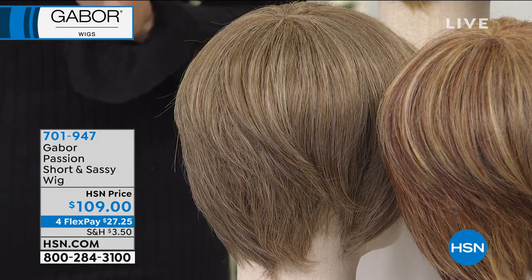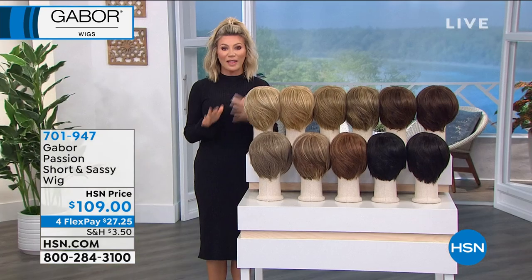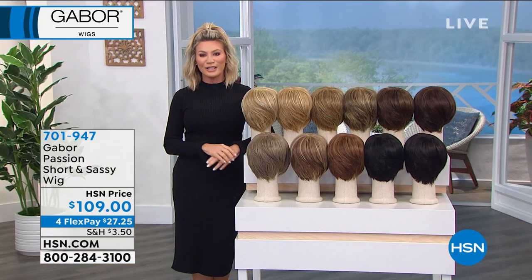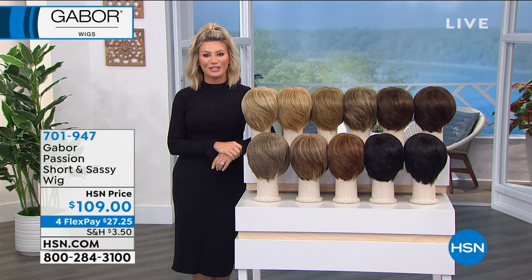These have been on fire today. Take advantage of our four interest-free credit card payments. If you'd like to pick this up, it's called our Short and Sassy. We are having some technical issues with Martino — we'll get him up here in just a minute.